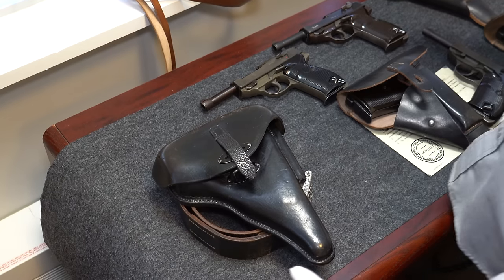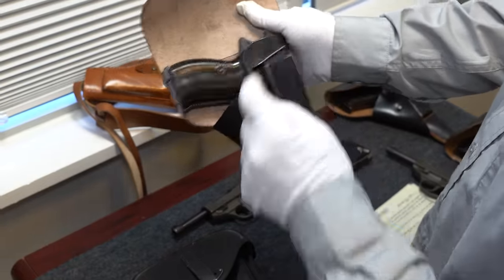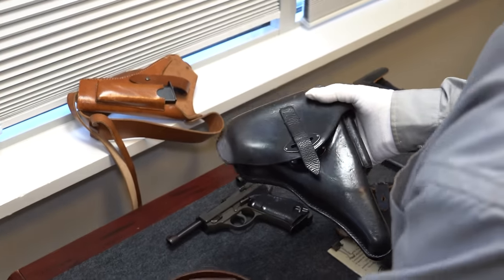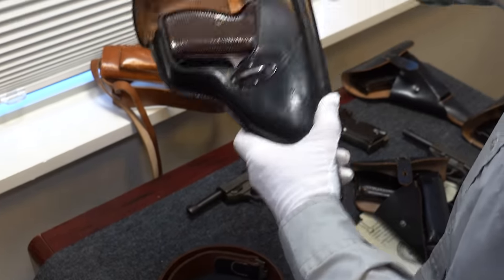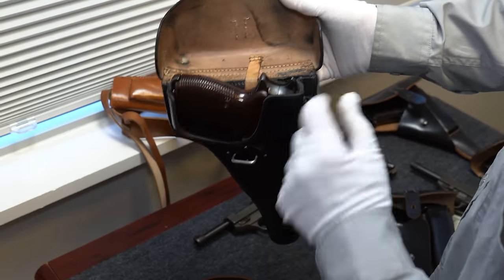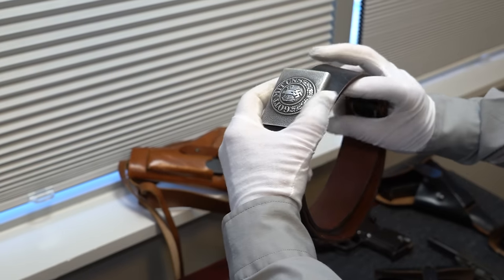Now we have a real rig, meaning whenever we talk about having a rig, we usually mean the gun, the holster, and a spare mag — that's often called a rig. But this is even better than a rig because it has the holster, and we need to add a spare mag and the gun, but this one also has the belt with buckle.